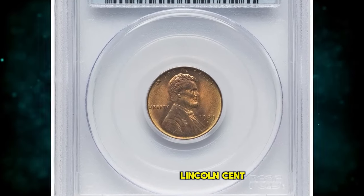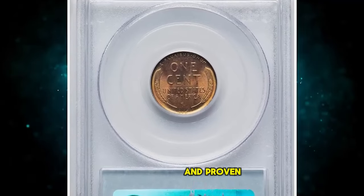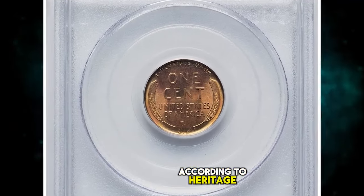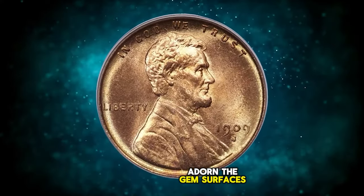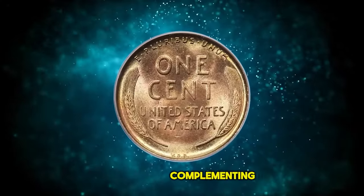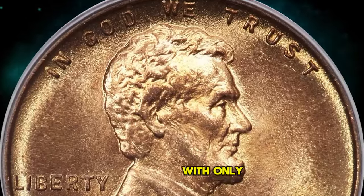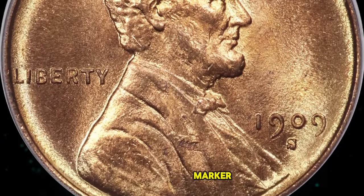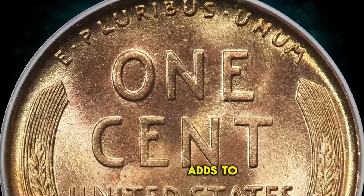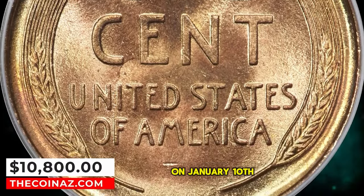1909 SVDB Lincoln Cent, graded in Mint State 65 Red by PCGS and approved by CAC. According to Heritage Auctions, glistening golden and tan orange hues adorn the gem surfaces of this full red 1909 SVDB cent, complementing well-struck design elements. The coin is largely pristine, with only a single horizontal mark below the M in America serving as a pedigree marker. CAC endorsement adds to the appeal. It was sold for $10,800 on January 10, 2024.